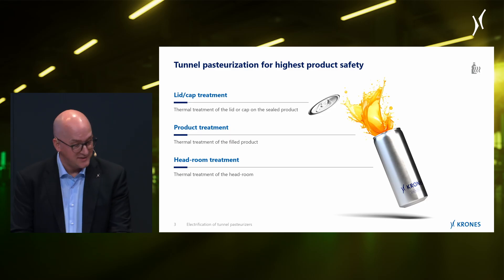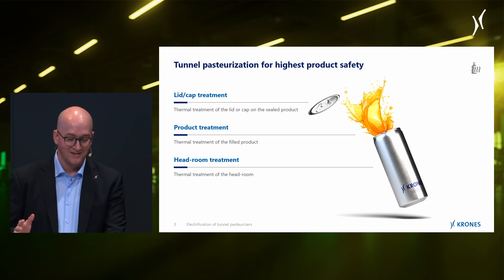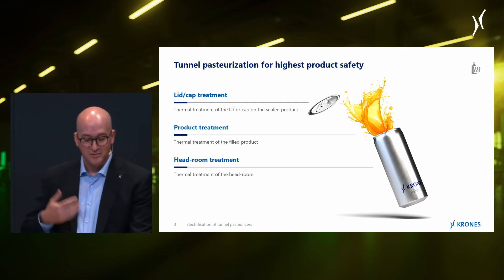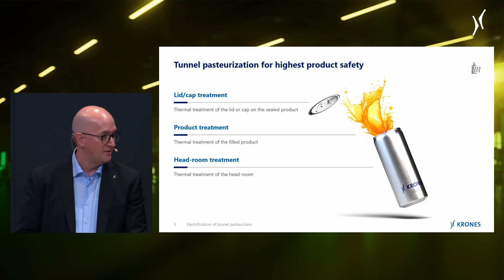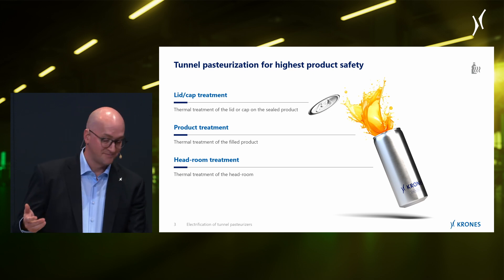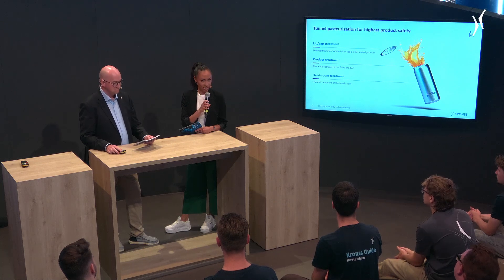A tunnel pasteurizer treats the entire product — even its container, not just the beverage. We have thermal treatment of the lid and the cap, high-precision thermal treatment of the beverage itself thanks to our advanced PU control system, and thermal treatment of the headspace.